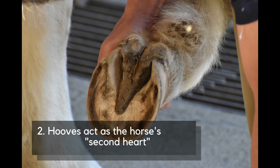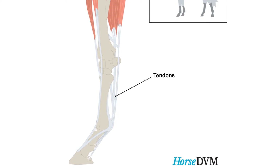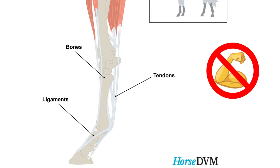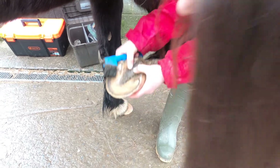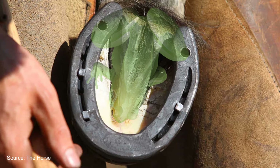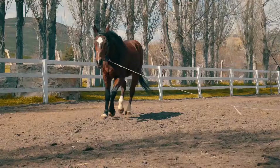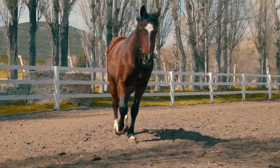Number 2: Hooves act as the horse's second heart — literally. A horse's lower legs are made up of tendons, ligaments, and bones, with little to no muscles, so the blood needs extra help to circulate efficiently. If you pick up a horse's foot, you'll see a triangle-shaped structure stretching halfway across the sole. This is called the frog and it's part of the horse's circulatory system. Every time the frog hits the ground, blood and lymphatic fluid is pumped back up the horse's leg.